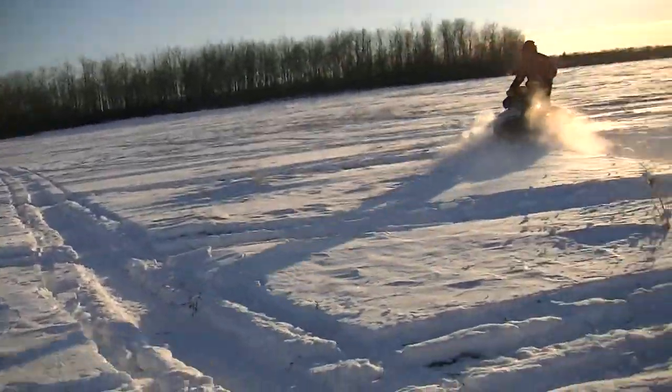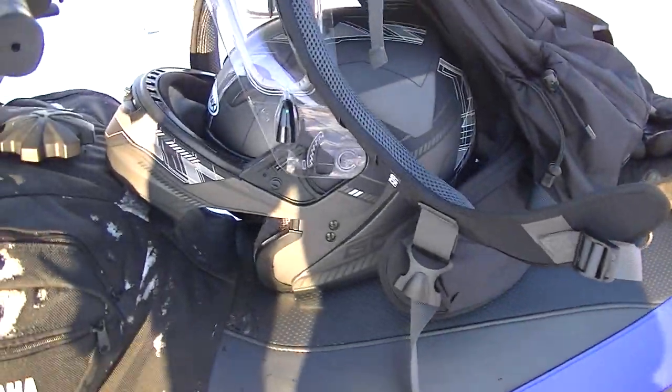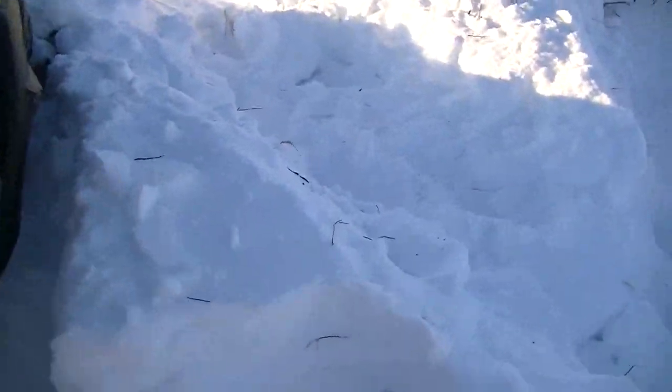And the Oryx one is freaking awesome. There's my helmet. There's the track — two inch lug on this thing. It's awesome.